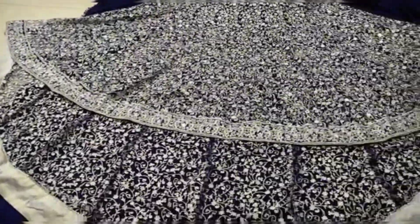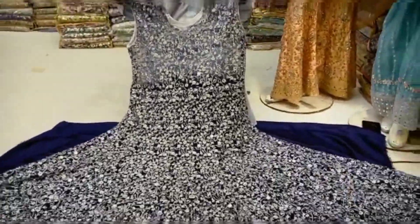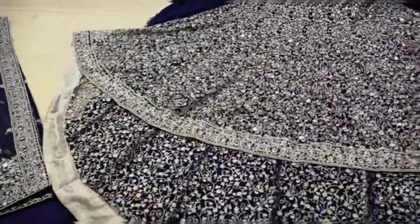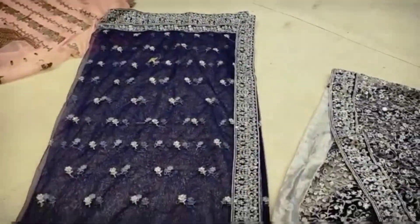I am very proud of the back tail. It's unique. It's work that has been done in the back. This is called Bridal Wear.